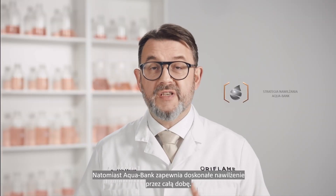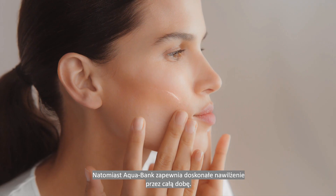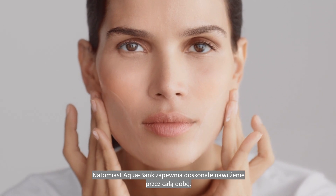And Aquabank, a comprehensive moisture strategy designed to deliver and maintain hydration right around the clock.